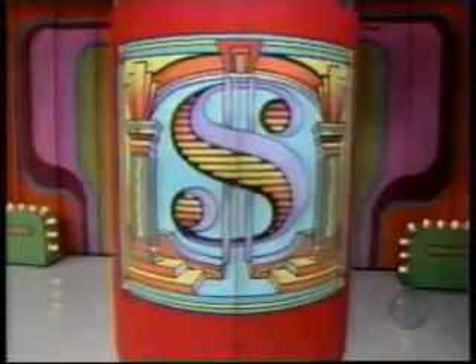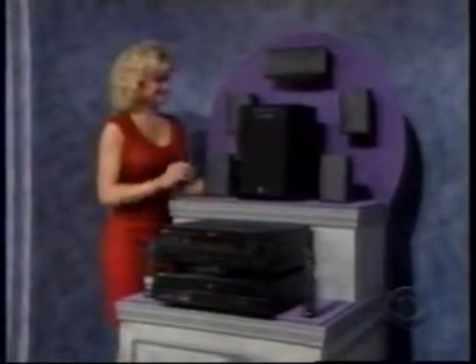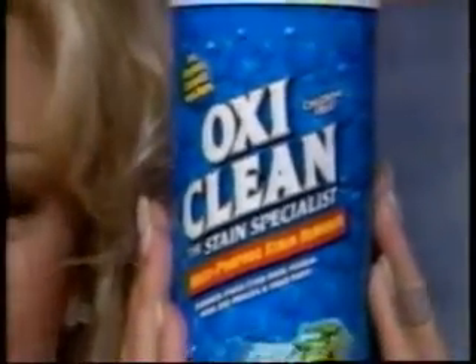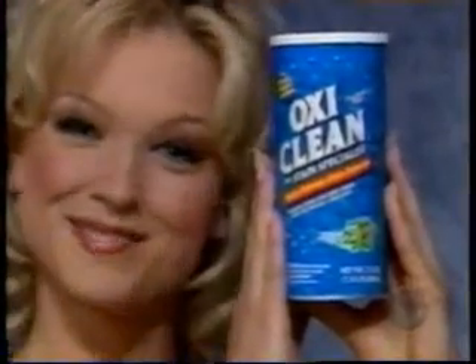Here's the next item up for bid: a terrific new home theater system. It's a complete home theater in one compact system with a five-channel AV receiver, five-disc carousel DVD changer, speaker package, and subwoofer. And to the winner of this home theater system goes a supply of OxiClean — the color-safe organic stain remover for clothes, carpets, and more. With OxiClean, stains disappear like magic. I think it's only appropriate that the first bid is yours, Queen Catherine.